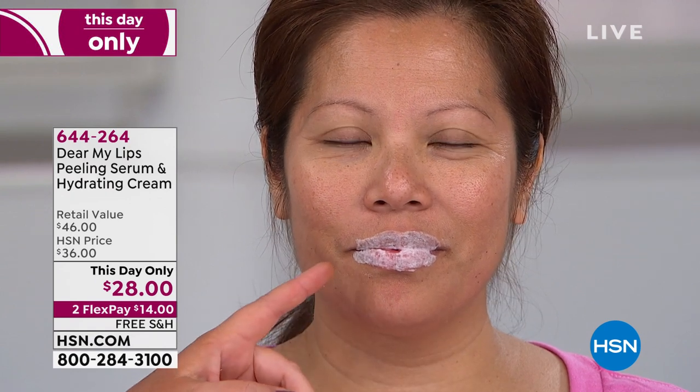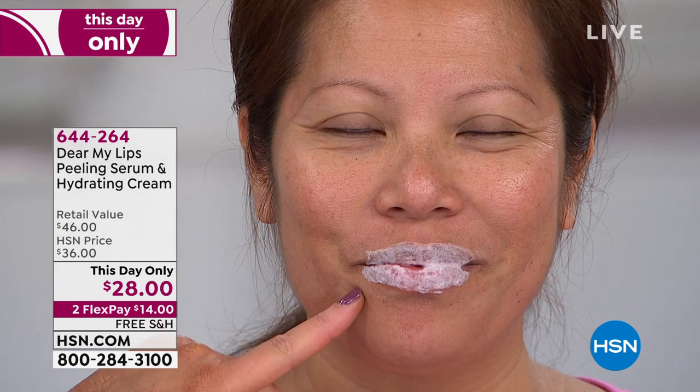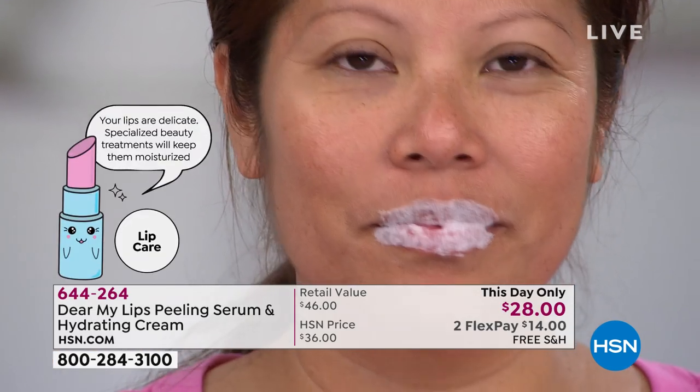It's made with goji berry, china berry, white lotus. Look what's happening to her lips — it's a little foaming. It's awesome. See here, it's bubbling up. It's like oxygen is bubbling up on the lips. It feels amazing. She's going to go ahead and massage it into her lips.